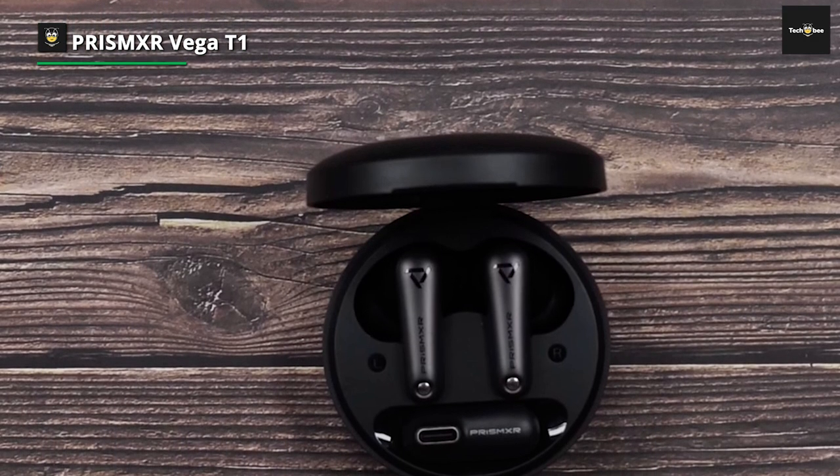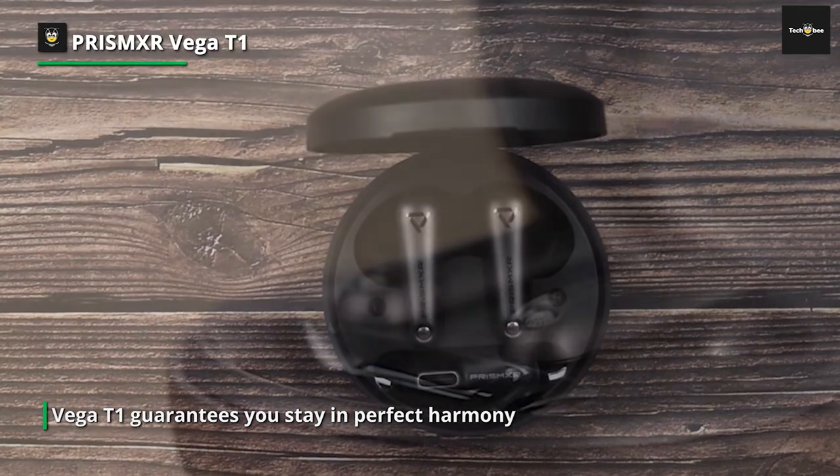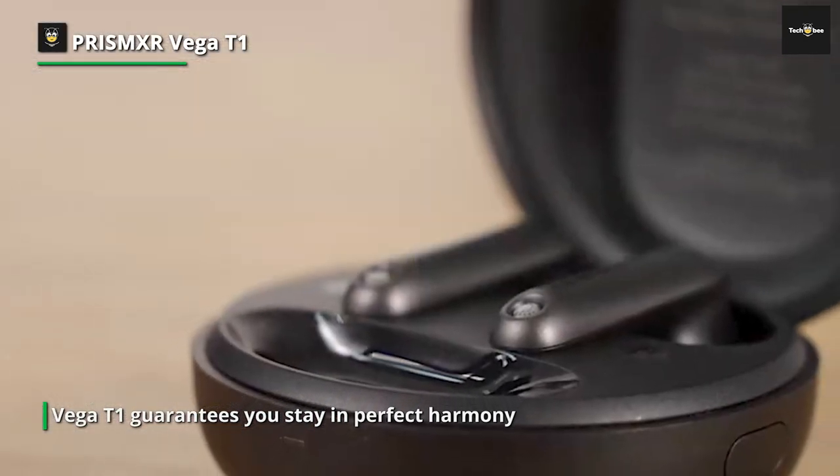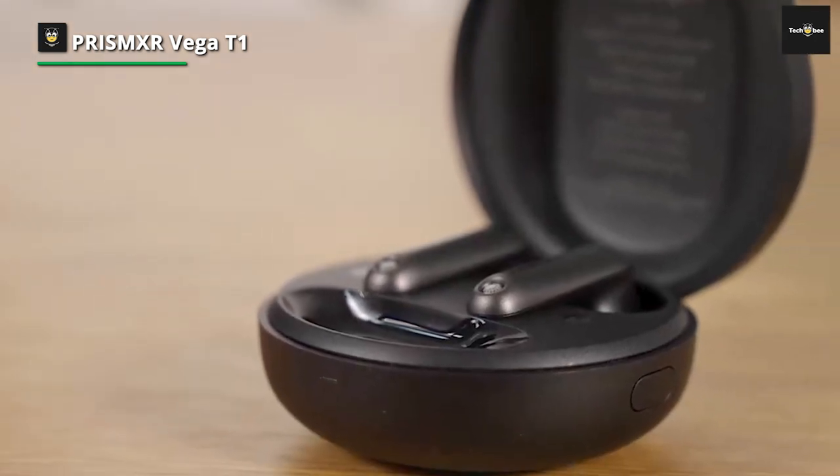Immerse yourself in flawless gaming with the Vega T1 dongle while concurrently participating in lively discussions on Discord via Bluetooth on your smartphone. There is no need to disrupt the action or the conversation. PrismXR lets you savor both.